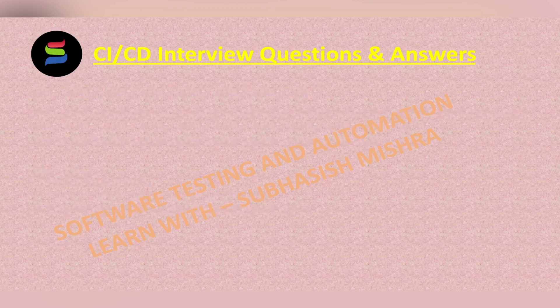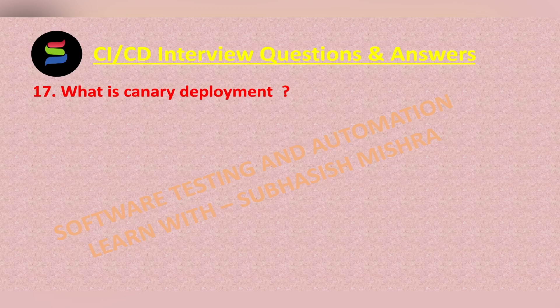We will move to the next question: What is canary deployment? We will learn about this in our next video.